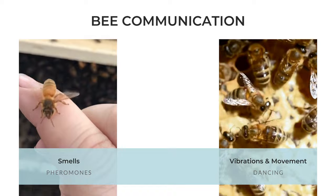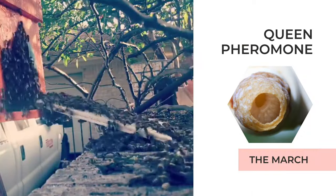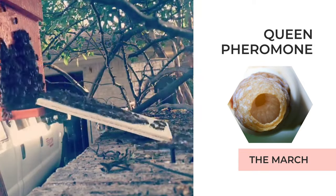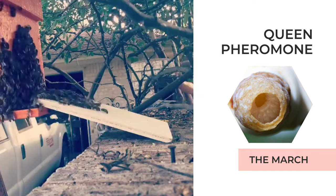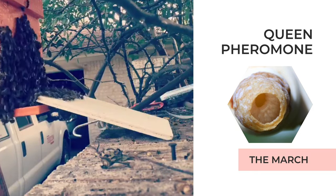Bees also communicate through vibrations and movements — they'll even dance to describe food locations to their sisters. One of those key pheromones is the queen pheromone. Not only does the queen emit this pheromone, but the worker bees spread the scent around to each other throughout the hive. This is why the phenomenon of bees marching into a box when a swarm is captured is so predictable. Bees will always follow the queen into that box.